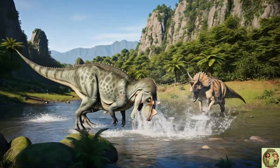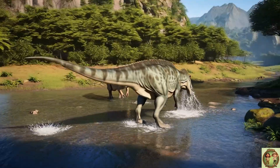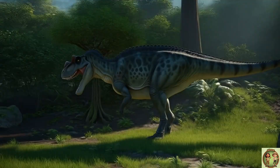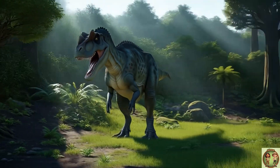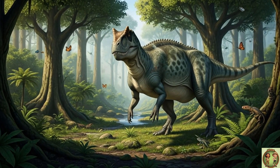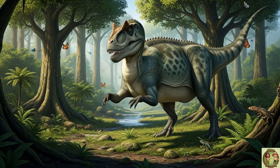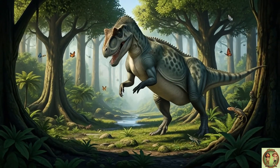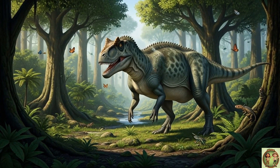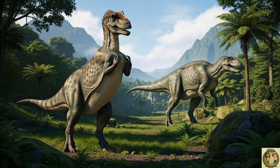Ceratosaurus really liked rivers and water places! Many scientists believe it went fishing, using its teeth and tail like a giant crocodile! Its bumpy, spotted skin was like a perfect disguise — that camouflage helped Ceratosaurus hide in forests, blending in with trees and shadows!